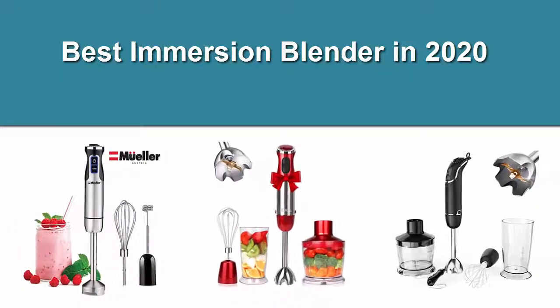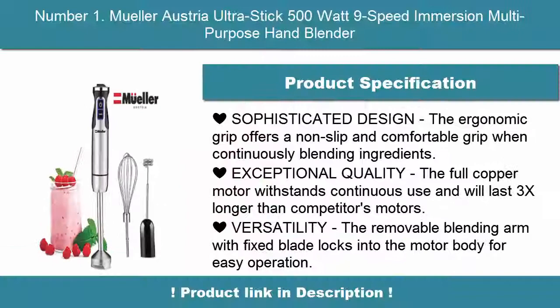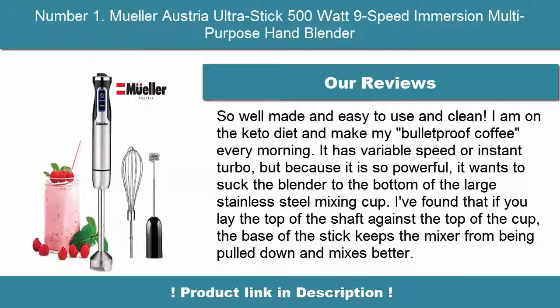Best Immersion Blender in 2020. Number 1: Müller Austria UltraStick 500W 9-Speed Immersion Multi-Purpose Hand Blender. Sophisticated design — the ergonomic grip offers a non-slip and comfortable grip when continuously blending ingredients. Exceptional quality: the full copper motor withstands continuous use and will last 3x longer than competitors' motors.